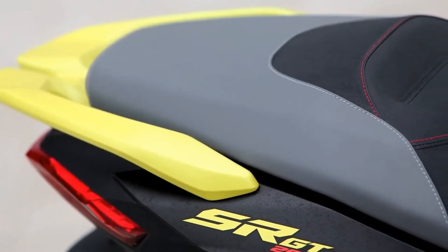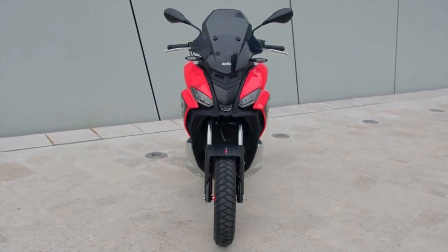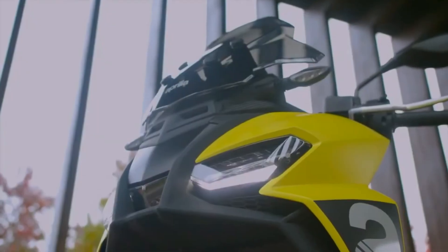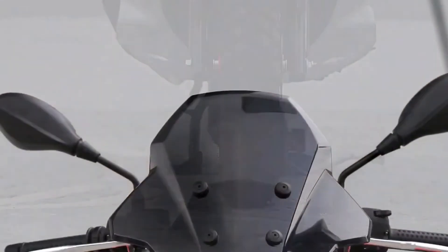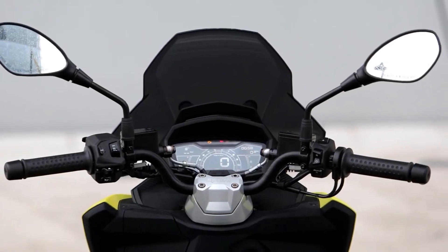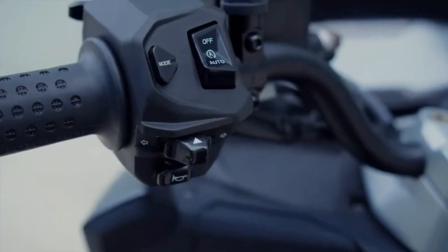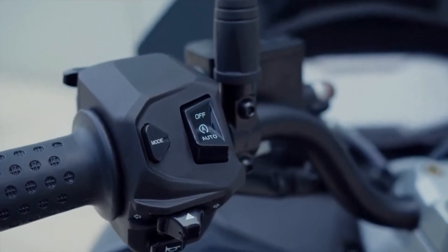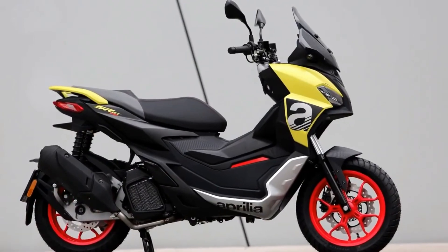The Aprilia SRGT comes in a range of colors, and opting for the sport trim adds even more variety into the mix. Base SRGTs come with black wheels and black saddles with gray stitching, as well as silvery gray footpegs, passenger and side grab handles. Meanwhile, the sport trim adds Street Gold, Iridium Gray, and Red Raceway colorways, each boasting red painted wheels, a two-color black and gray saddle with contrasting red stitching echoing details on Aprilia's current big bike lineup. Footpegs display the Aprilia brand name, and small details like color-matched passenger grab handles are added.